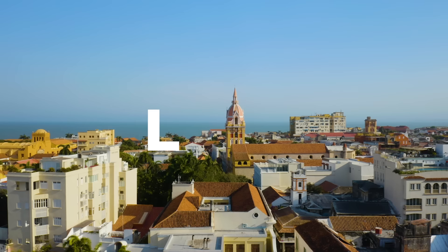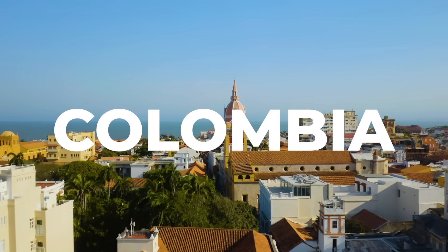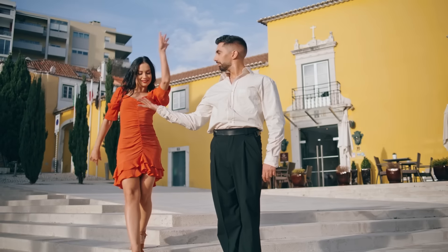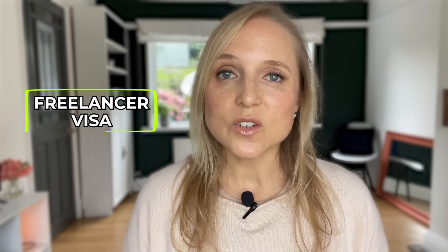Next on my list is Colombia, a beautiful country in South America known for its diverse landscapes, vibrant culture, and beautiful people. There are quite a few ways to move to Colombia as a US citizen: you can opt for their new digital nomad visa, their retirement visa, a freelancer visa, or even a study permit.